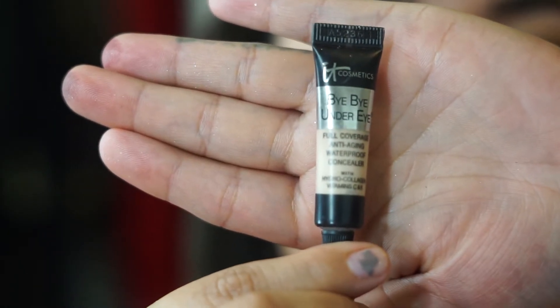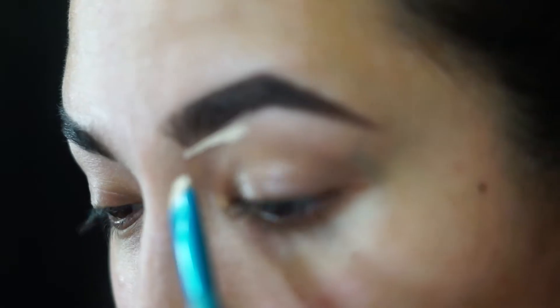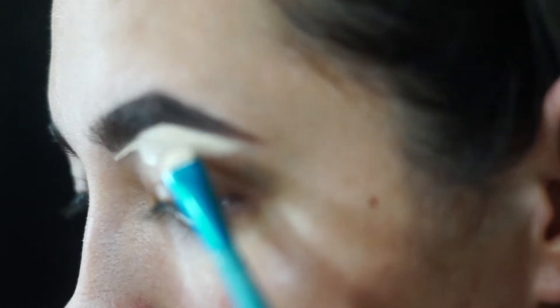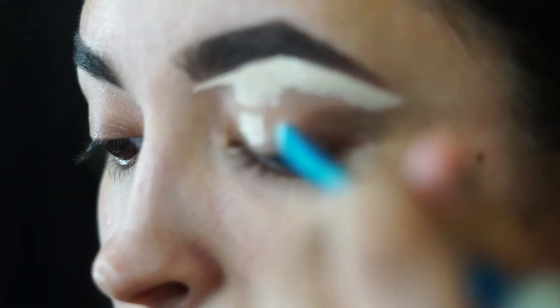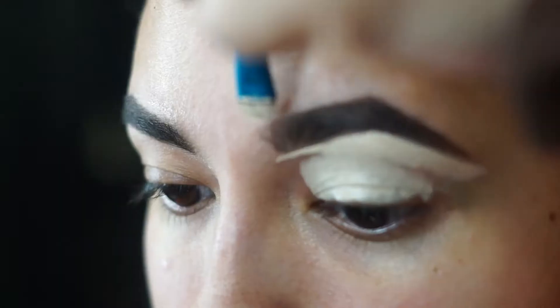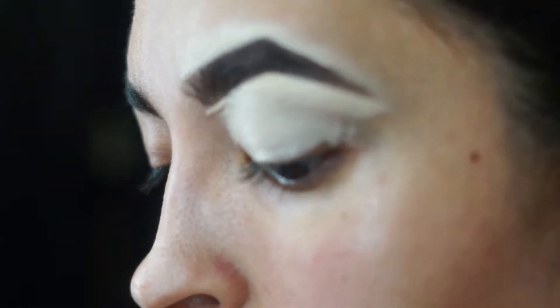Now that our face is nice and primed, we're going to start with our eyes. I'm going to be priming my eyes with the IT Cosmetics Bye Bye Under Eye concealer. I really like the coverage — it's one of the few concealers that has full coverage but doesn't emphasize dry skin. I also use concealer to clean my brows, and from there I drag it down.